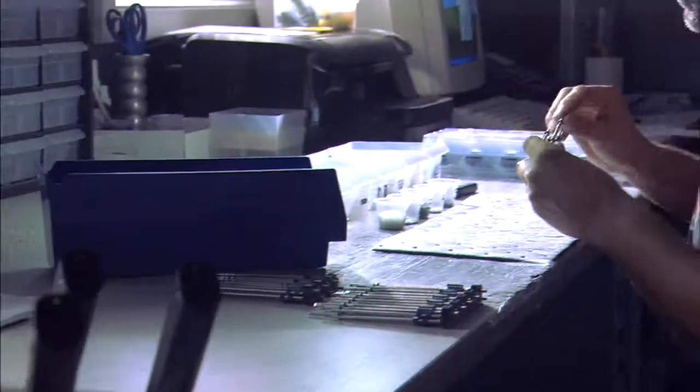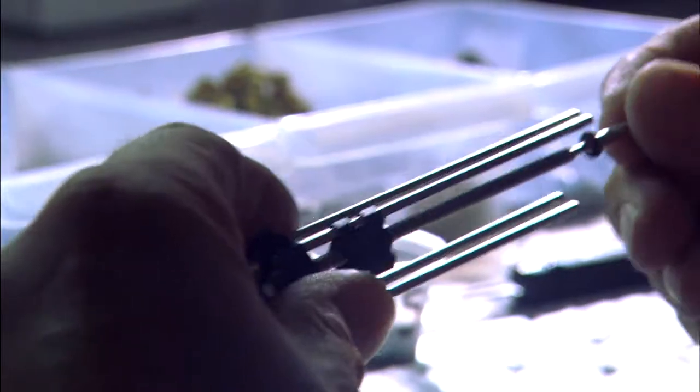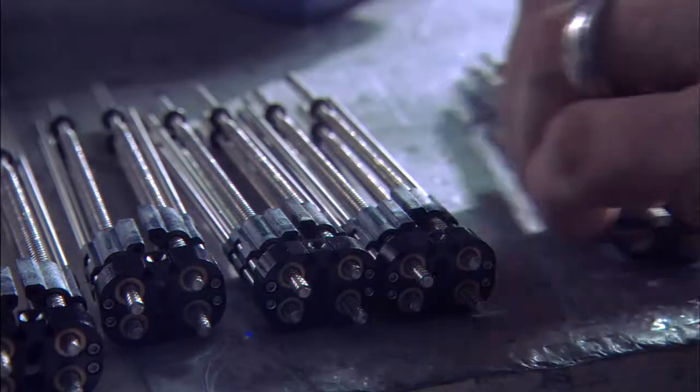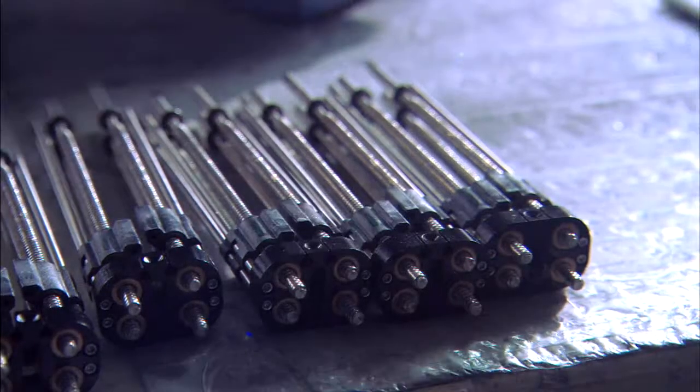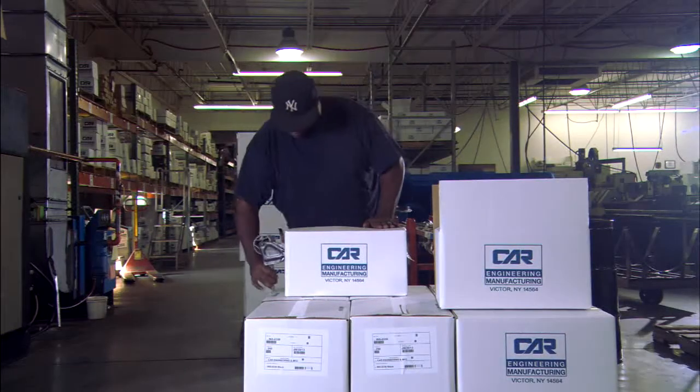CAR Engineering developed its assembly room because it's a nice value-add for our customers. The parts that we do in our assembly room — we're typically machining most of the components in our CNC area. So instead of selling seven individual parts to a customer, we're able to bring those into our assembly room, put it together, kit it, test it, package it, and then it can arrive to our customer dock to stock.